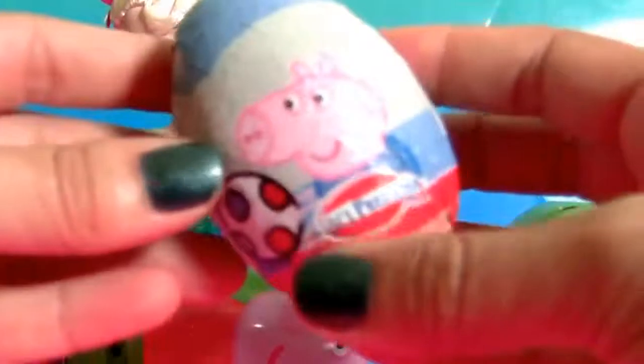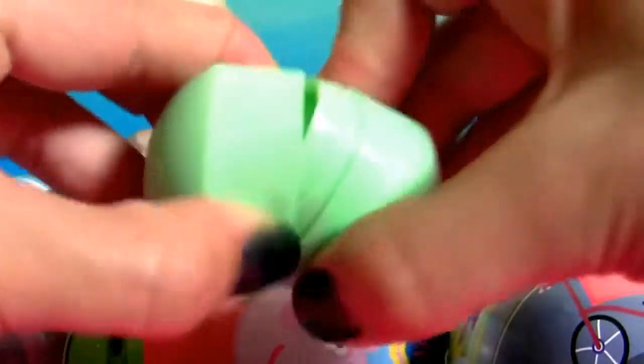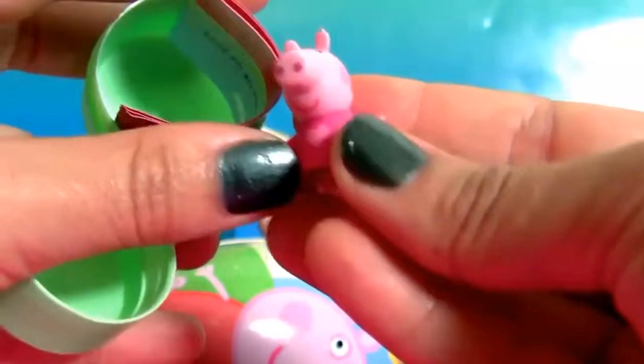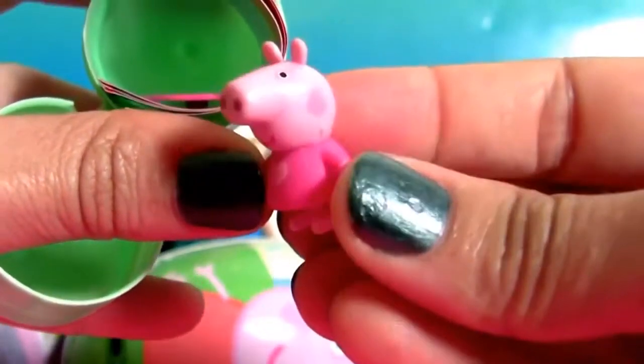The chocolate egg — Peppa Pig milk chocolate, and the toy is Peppa Pig ready for bed. We also have here a flyer.